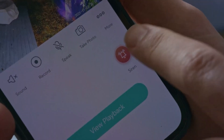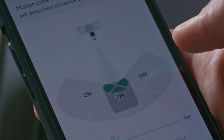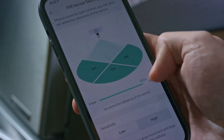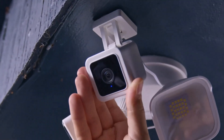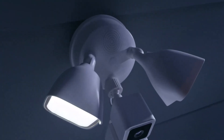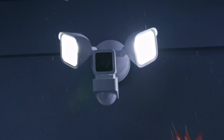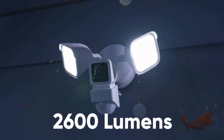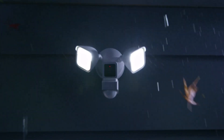Every Wyze Cam Floodlight has basic configurable motion and sound alerts so that you will always be immediately informed of what is happening, no matter where you are in the world. With absolute clarity, hear and communicate with anyone from anywhere, or frighten off would-be trespassers or intruders with a 105 dB siren. Every Wyze Cam Floodlight features built-in smoke and carbon monoxide alerts, so even if you're not home, you'll be informed of any possible risk. In under 5 minutes, you can begin watching live broadcasts — the Wyze app's step-by-step, photo-led instructions make setup quick and simple.